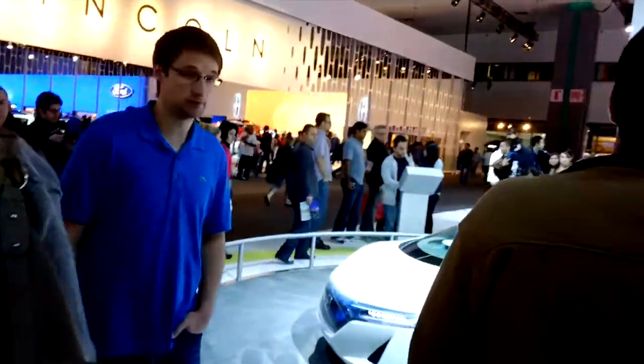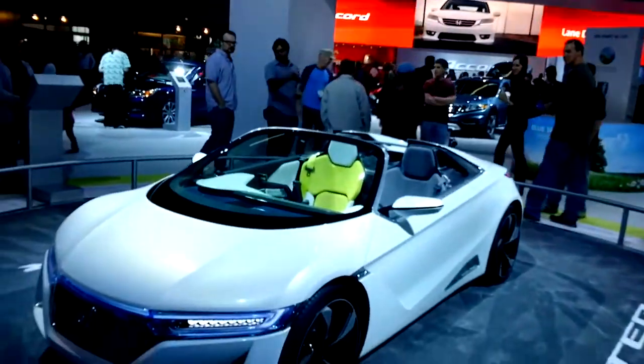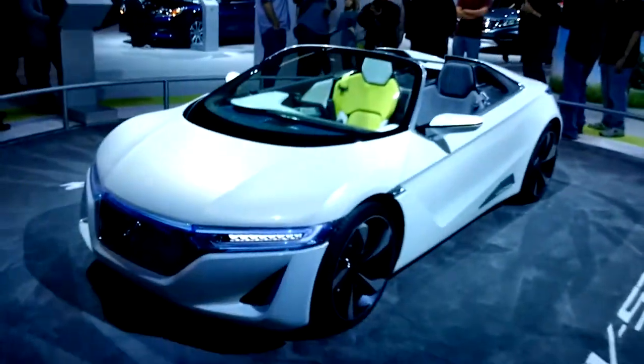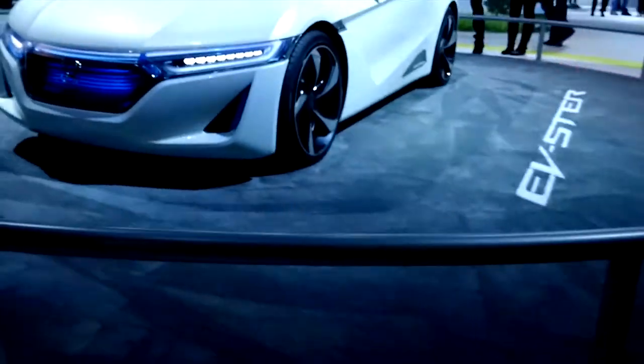Okay, this is a new Honda Concept. Nice open canopy. LEDs in the front. Quite nice. Little blue ambiance.